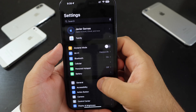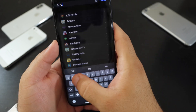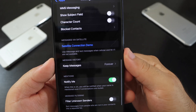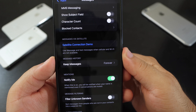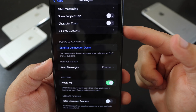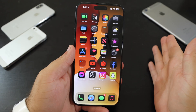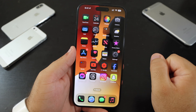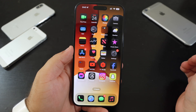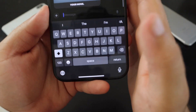Going back to Settings, then Apps, then Messages, there is now a satellite connection demo. You can now use iMessage and text messages when cellular and Wi-Fi are not available. Satellite support works on selected carriers, and Apple mentioned it's available for one year.